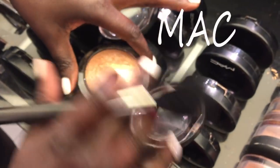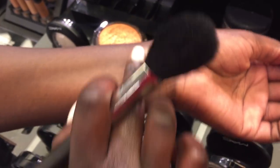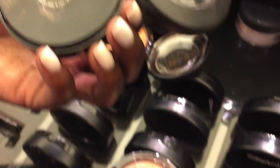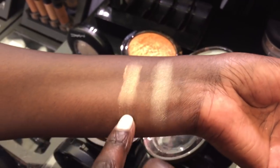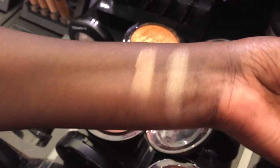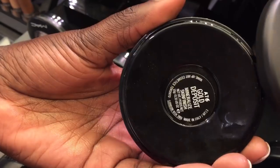So this is Bobo Glow — I'm not too crazy about that. I have Cheeky Bronze — mmm, that is gold. And then Gold Deposit.